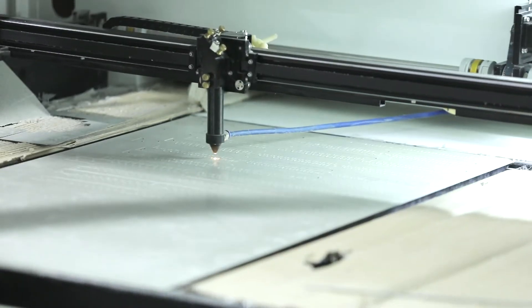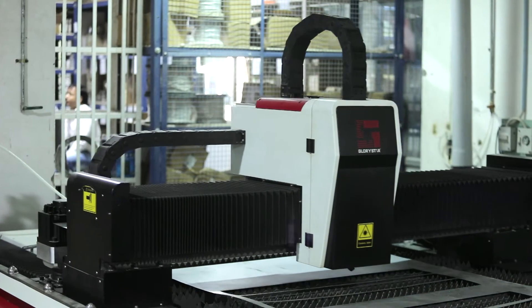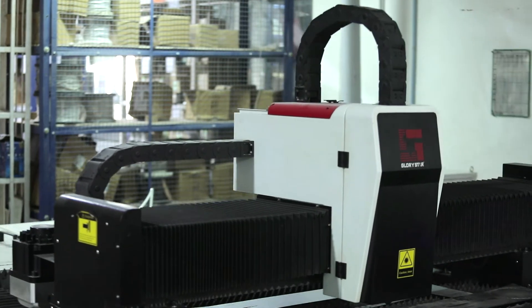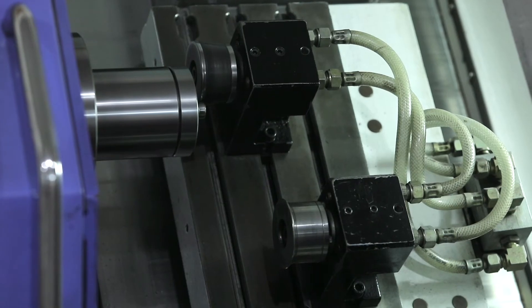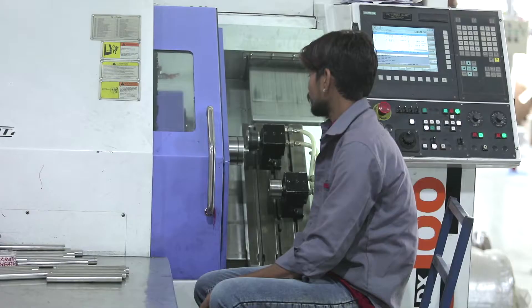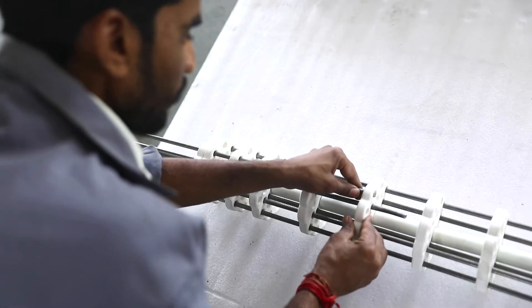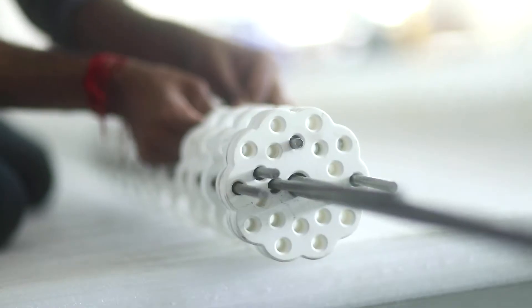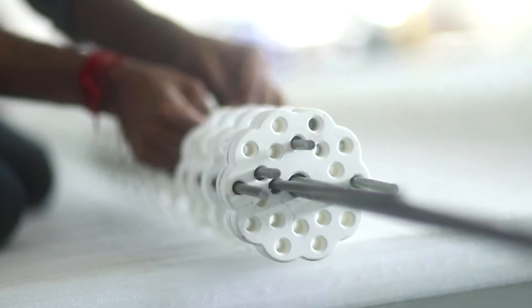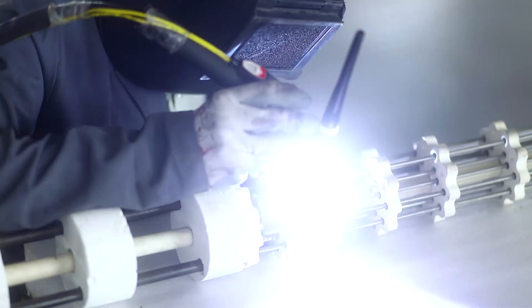Marathon has in-house laser cutting machines for metal and non-metal cutting. Marathon's furnace heater department makes many special solutions for primary aluminium smelters.